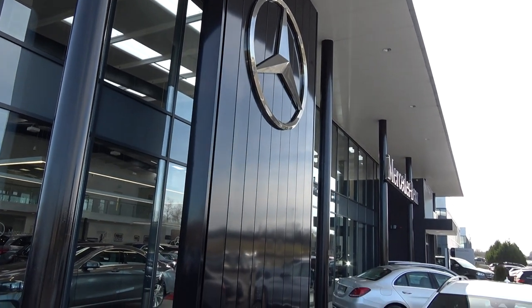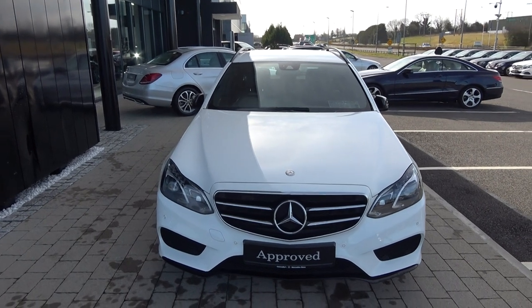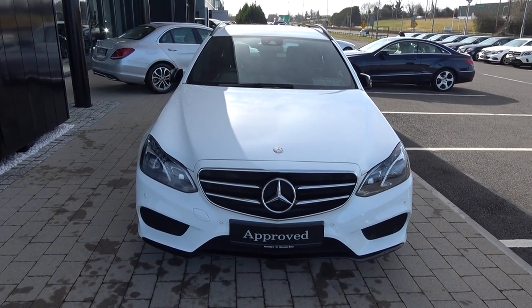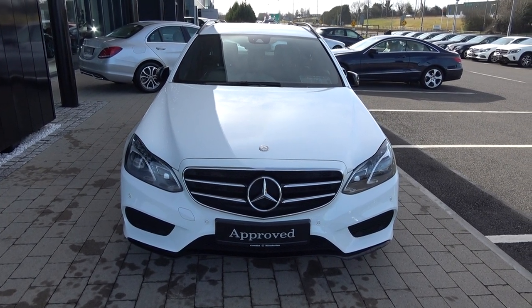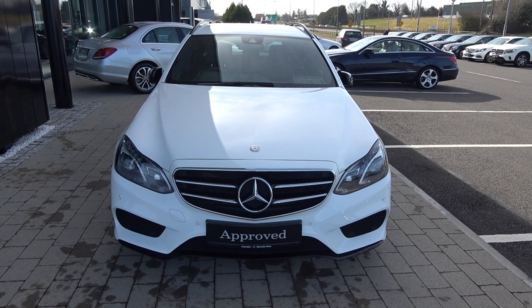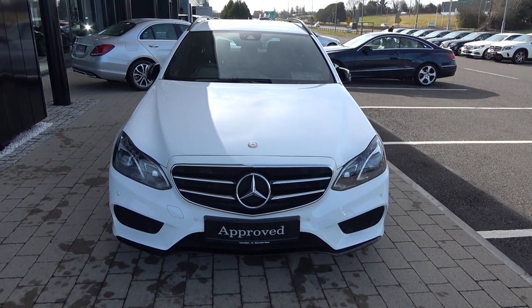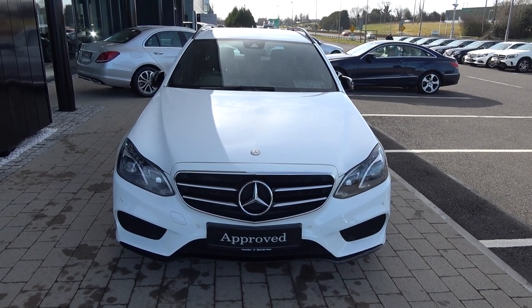Welcome to Connelly's Mercedes-Benz Sligo. On display today we have this stunning 2016 Mercedes-Benz E-Class Estate. This is the E220D Night Edition in the AMG line, coming with a 2.1 diesel engine, automatic transmission, BlueTEC, finishing in a striking white exterior with black leather upholstery on your electrically adjustable heated seats. This vehicle comes with a very comprehensive warranty with simple finance options available with immediate delivery.